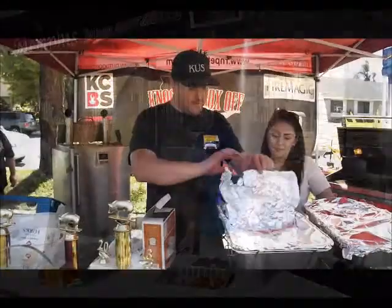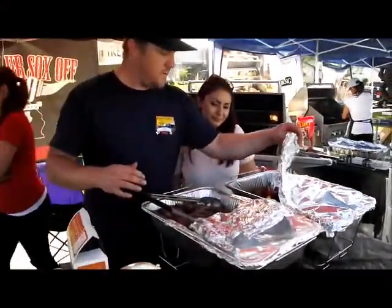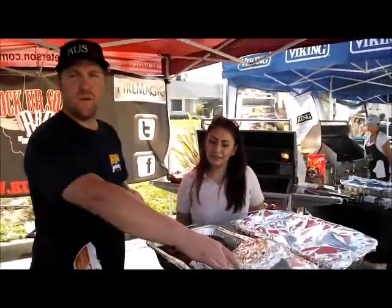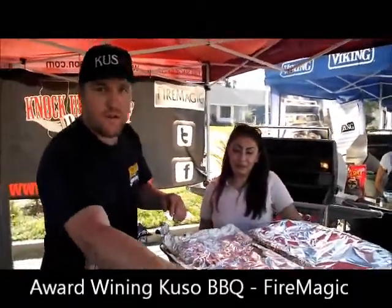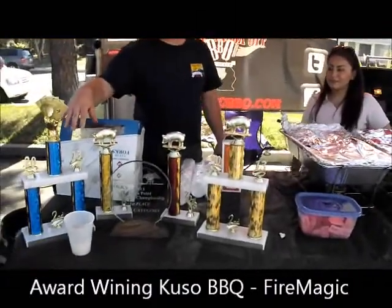Right here we have award-winning full pork, award-winning moink balls. We had ribs but they got sold out. As you can tell right here, here are a few of our trophies from this year.